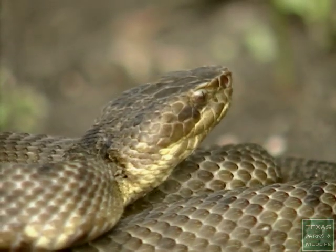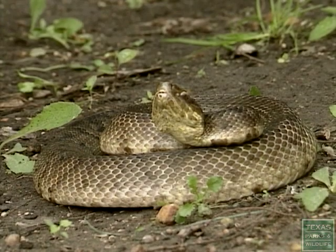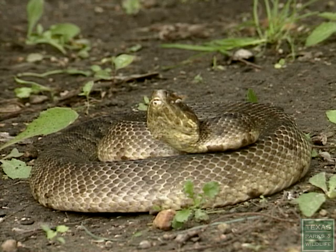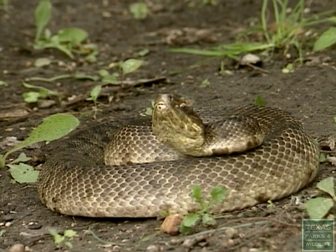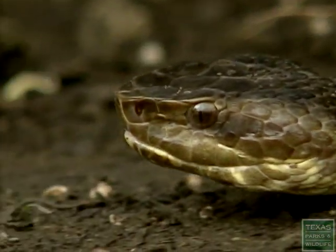This pit viper is the cottonmouth, or water moccasin, usually found near water. The cottonmouth is dark, stubby, and muscular. It swims slowly, often with its head out of the water, while other water snakes quickly wiggle across the water.